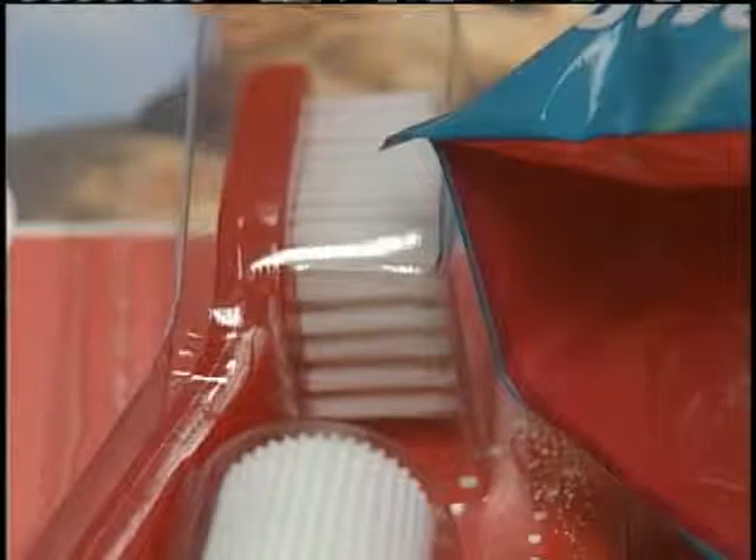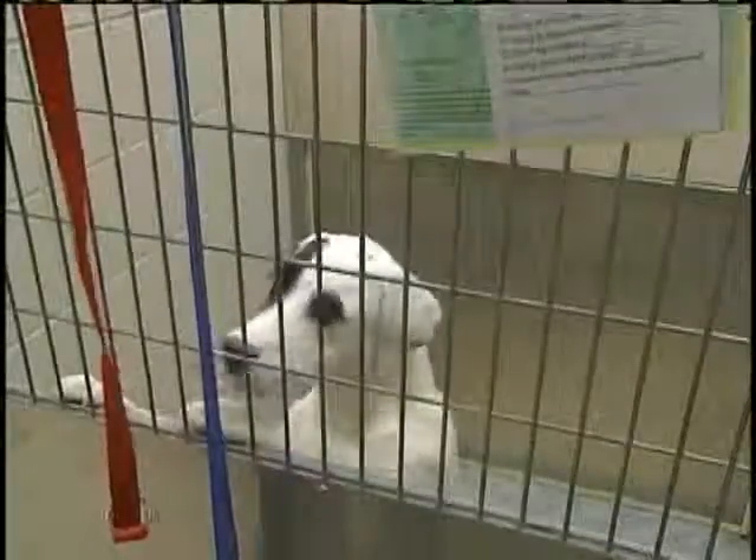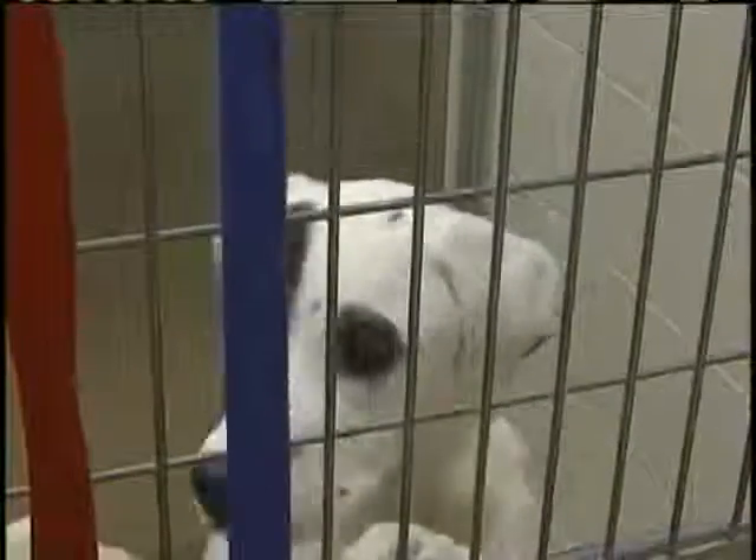Instead of brushing your pet's teeth every day, there's soon to be another option. A new gel hit store shelves in April. It instantly removes the bacteria and plaque buildup that often leads to tooth decay, gingivitis, and bad doggy breath.